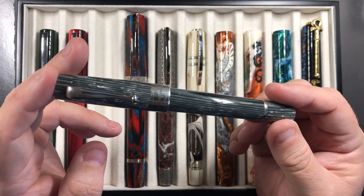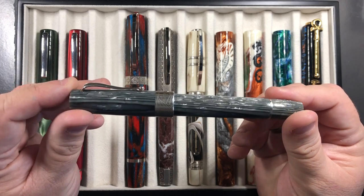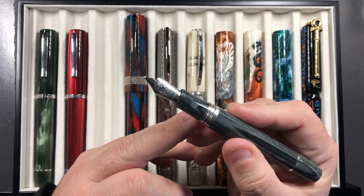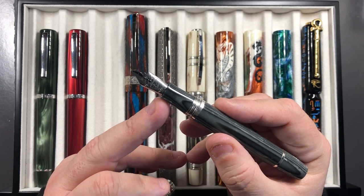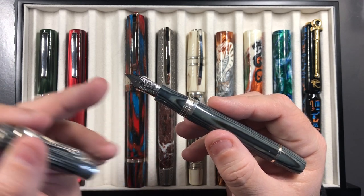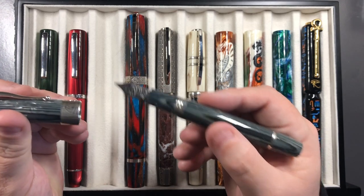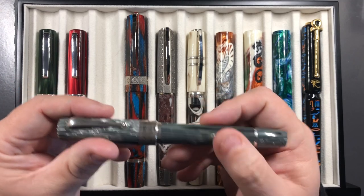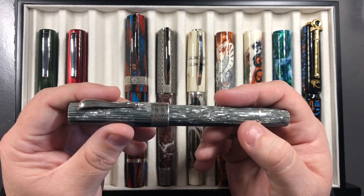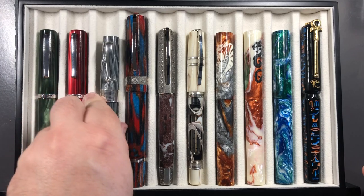There's also a newer acquisition: the Montegrappa Extra 1930 Shiny Lines Dove. I'm very surprised by this pen — the shiny lines material is absolutely gorgeous. It has an 18-carat gold number eight sized nib, though Montegrappa pushed the nib further into the section. It's a very wet, juicy medium nib with a slight bounce. I really do love the feel, the look, and how this pen writes, so it made it into the top 20.